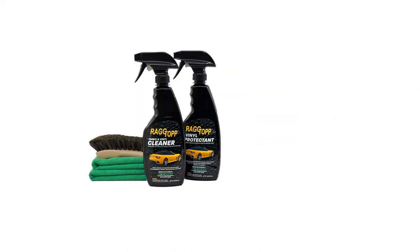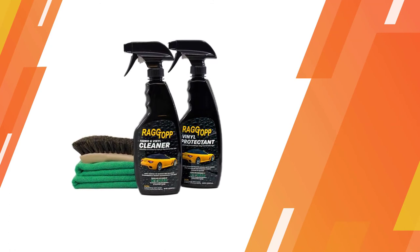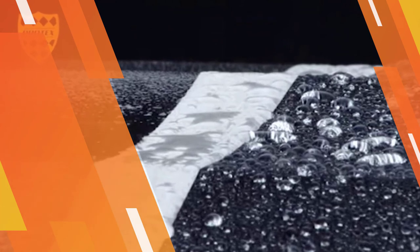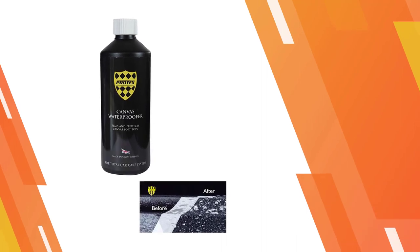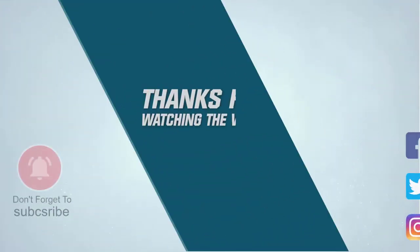The Protex World Convertible Soft Top Canvas waterproofer works well and is a great way to keep your top waterproof. No type of rain or snow will damage the exterior. For more details, click the link in the description. Thanks for watching the video.